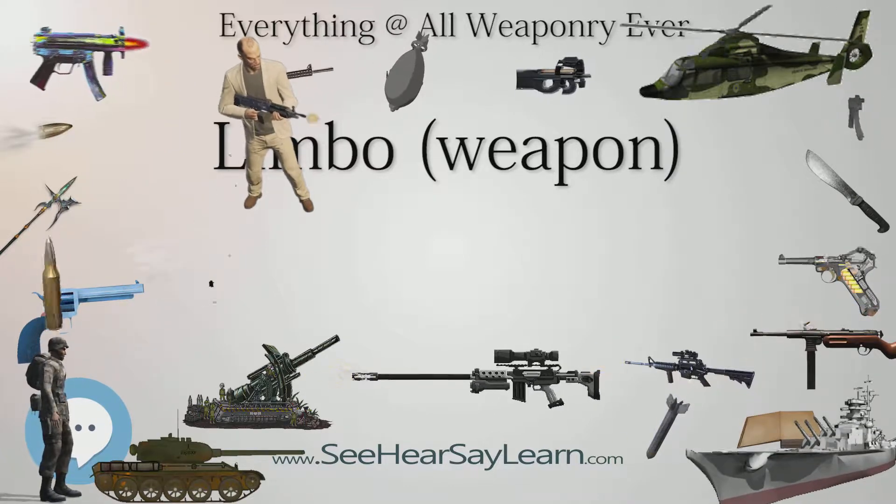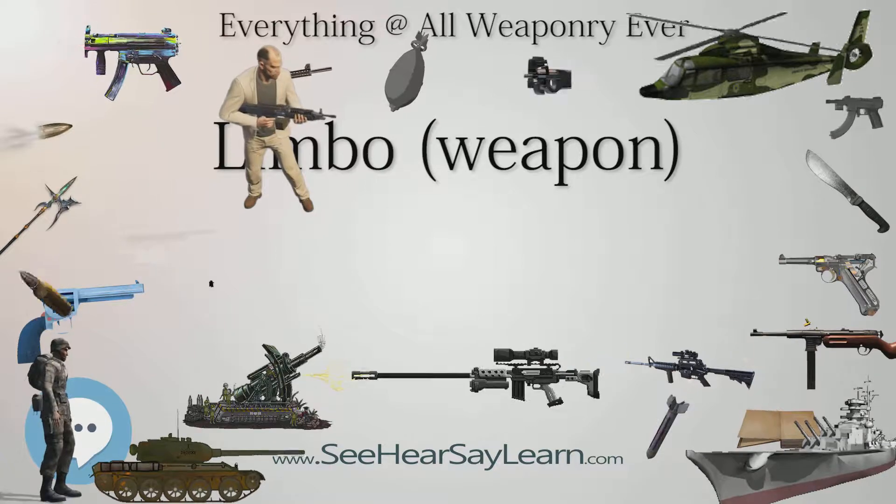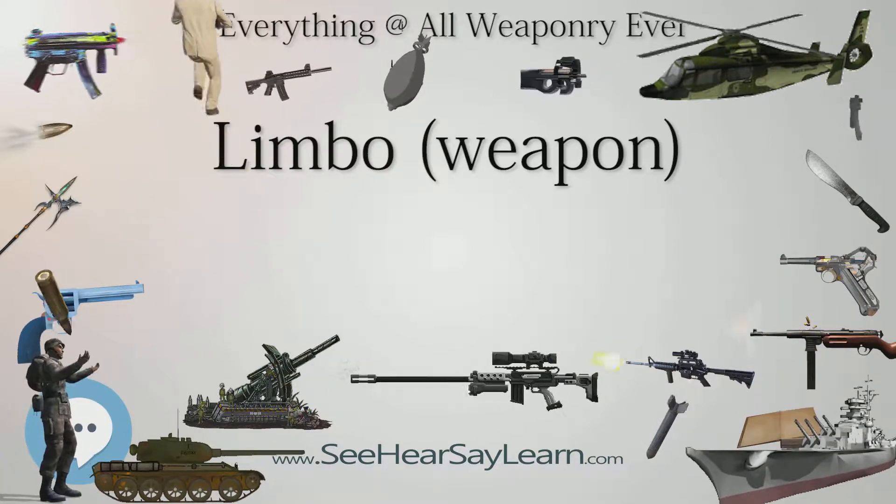A surviving system is preserved at the Explosion Museum of Naval Firepower in Gosport, Hampshire.